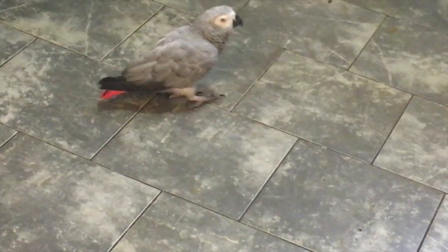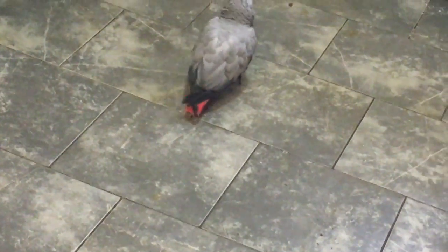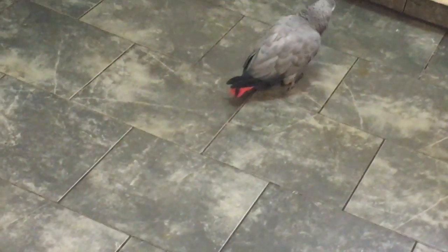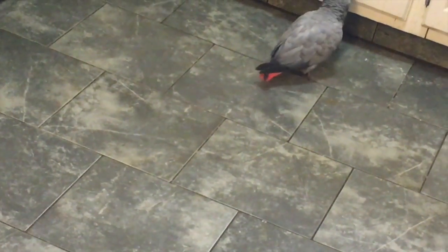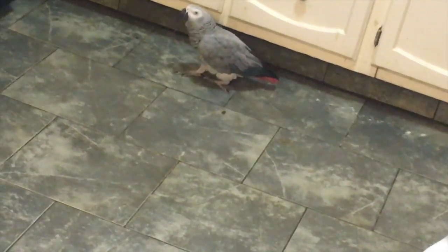I have to mop this floor again, although I mopped it yesterday. Cooper ate something that my husband gave him, now I have to clean the floor again. He's going to open that drawer if I don't watch him.